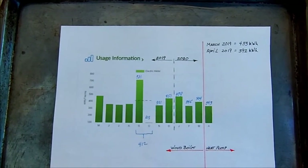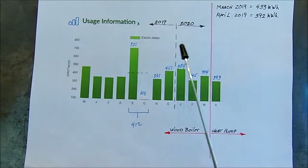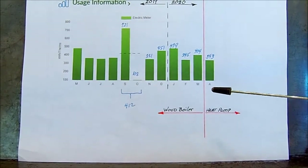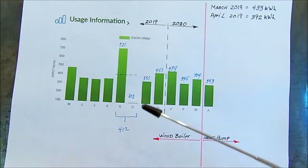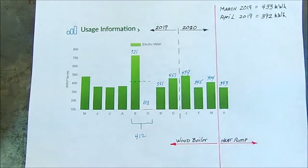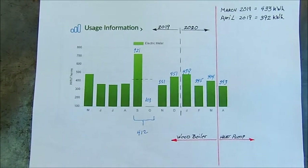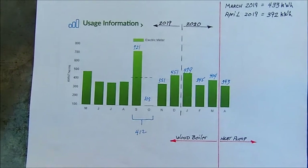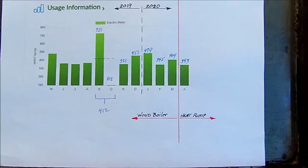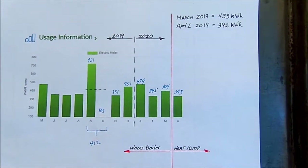This is a printout of my electrical usage from New York State Electric and Gas for the past year. You can see this is 2019 and this is 2020. I started using the heat pump right at the beginning of April of this year. I'm not sure what happened with their meter reader, but something got a little whacked out there. The average of the two months is 412 kilowatt hours. In March, when I was still burning wood, I used 404 kilowatt hours, and in 2019 I used 433 kilowatt hours — fairly similar.